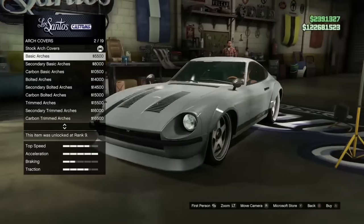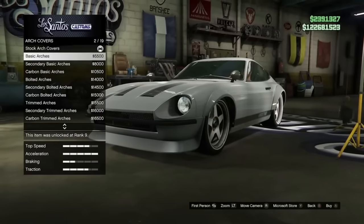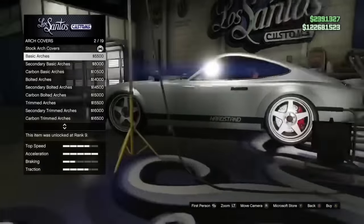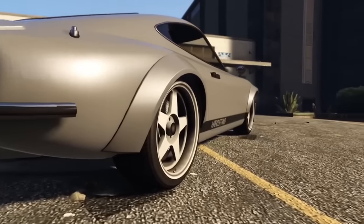Some cars have upgrades where you can put wider fenders on them, and most of the cars that have these upgrades do not compensate for the wider fenders — they don't push the tires out anymore. This is extremely annoying and very common for cars to have.